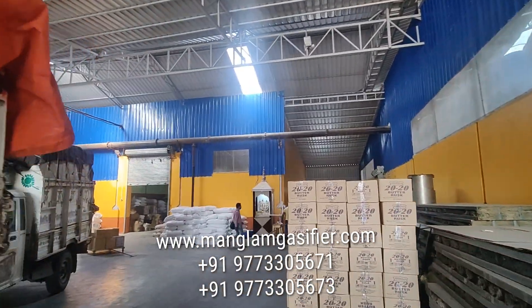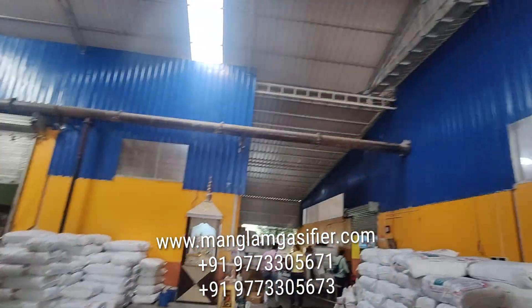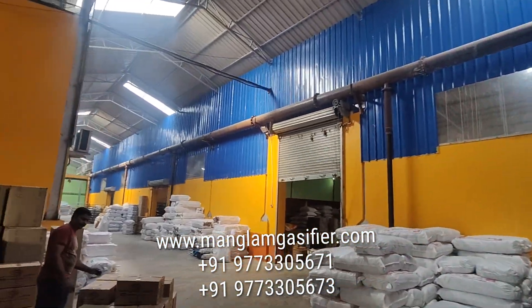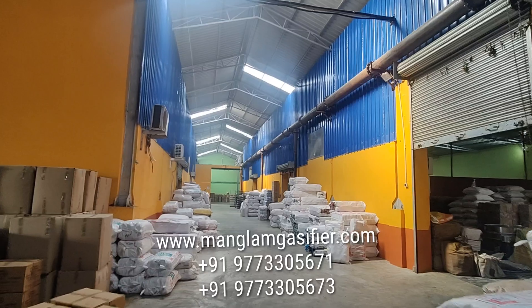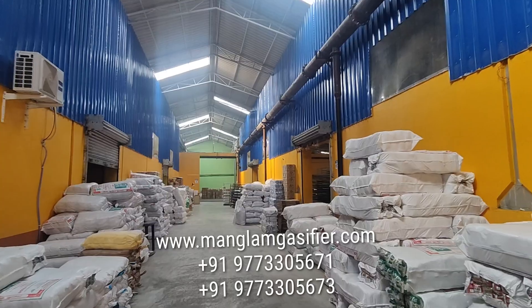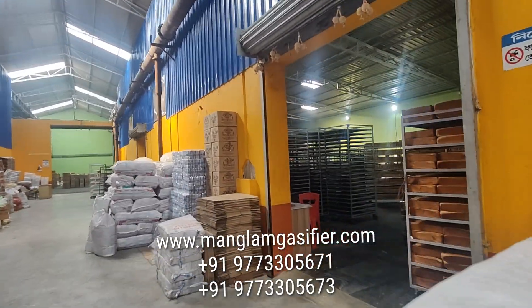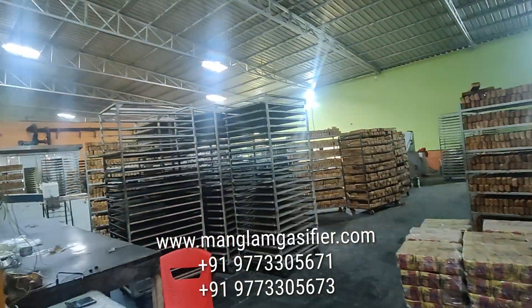Now we are moving to the other side of the factory to the bakery ovens. We can see this pipeline — this pipeline is taking the gas inside. This is the bakery section of the same factory.